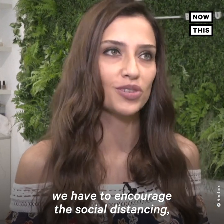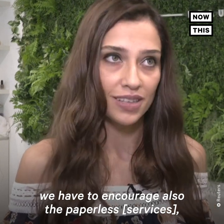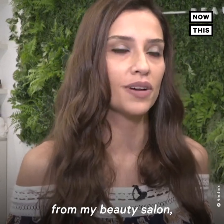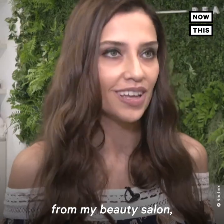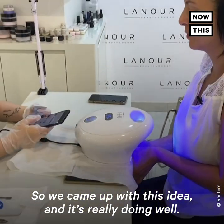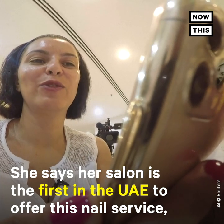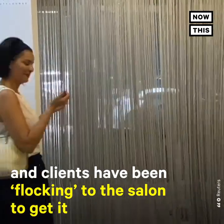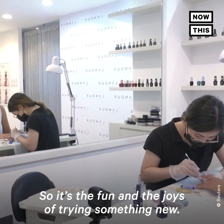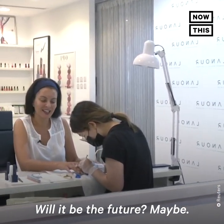After the COVID situation, we have to encourage social distancing and also going paperless. So I was thinking, why can't I do something different from my beauty salon — something we can do through our beauty services? We came up with this idea and it's really doing well.